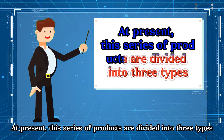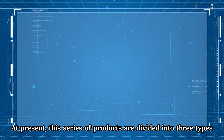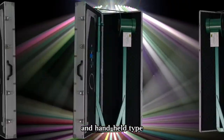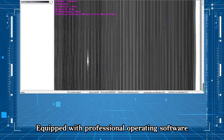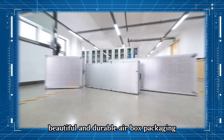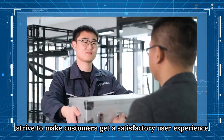At present, this series of products are divided into three types: fixed type, mobile type, and handheld type. Equipped with professional operating software and durable airbox packaging, we strive to make customers get a satisfactory user experience.